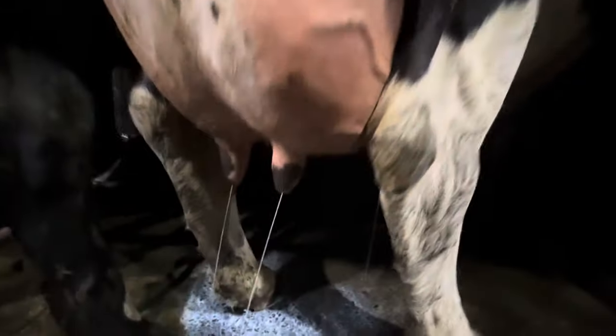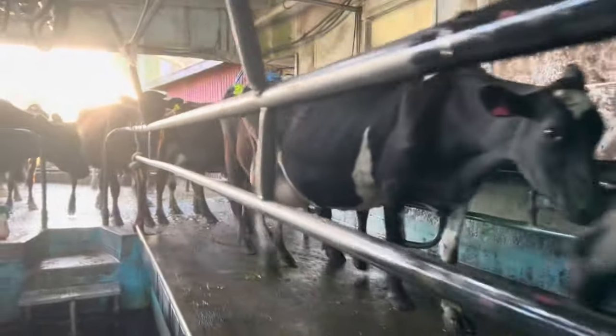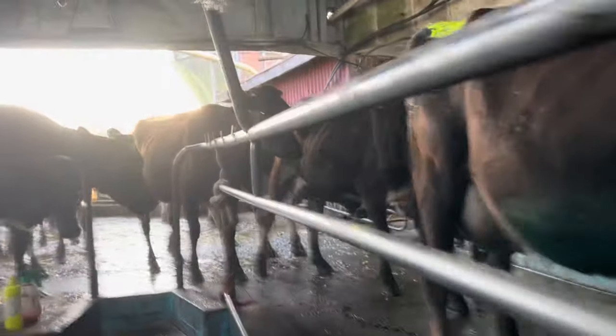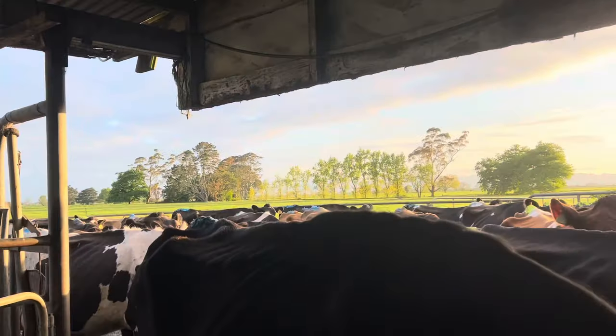They're milking well today. They're milking well - there she goes. Girls are milking well this morning. It's just gone 20 past seven and we've got three rows left down here.